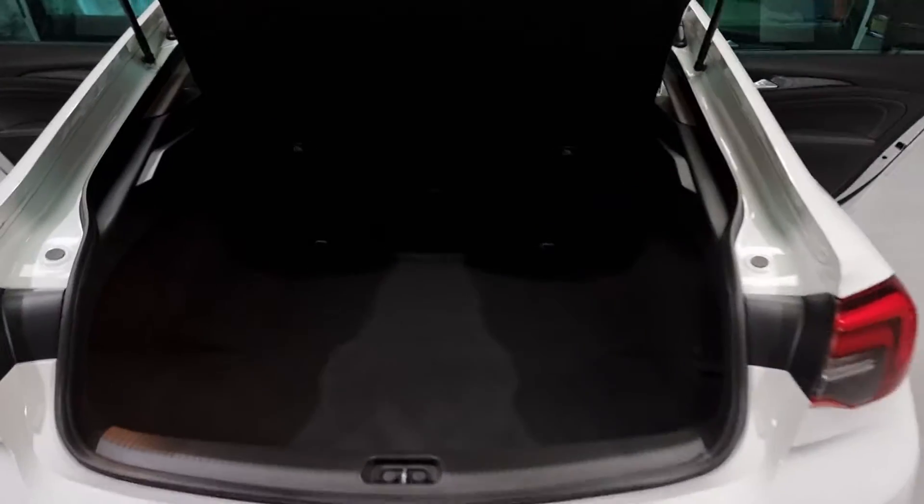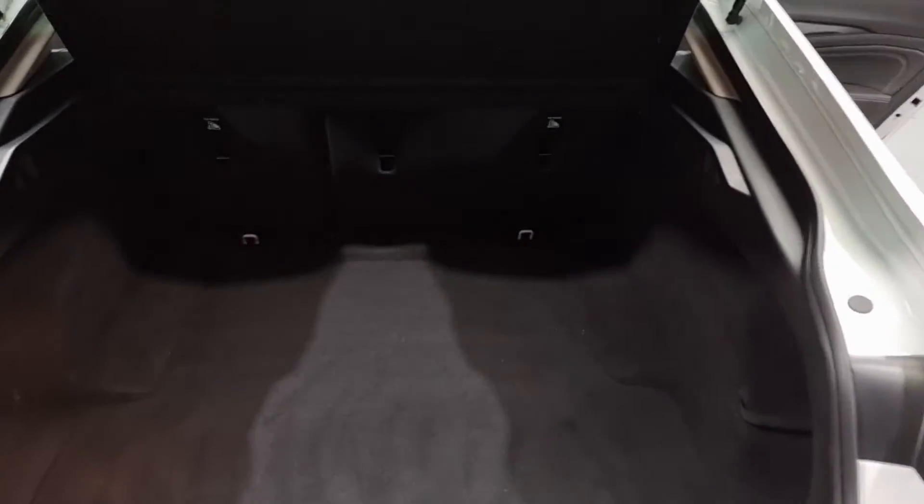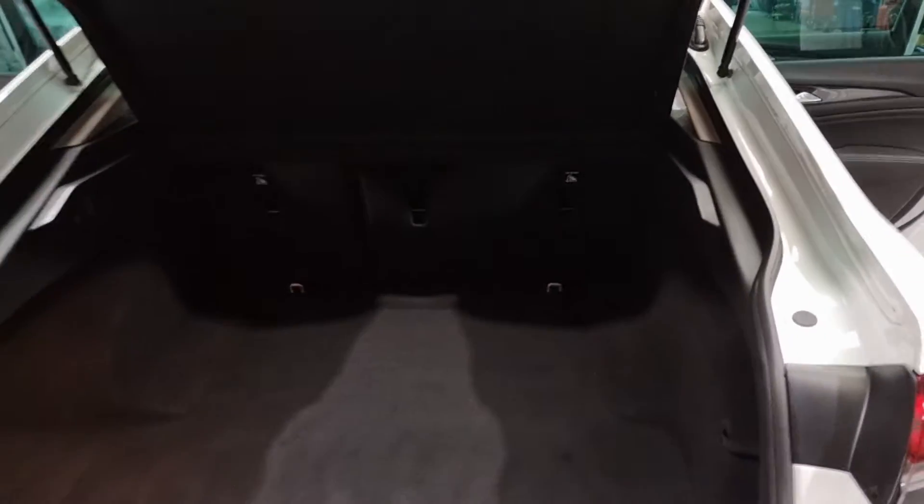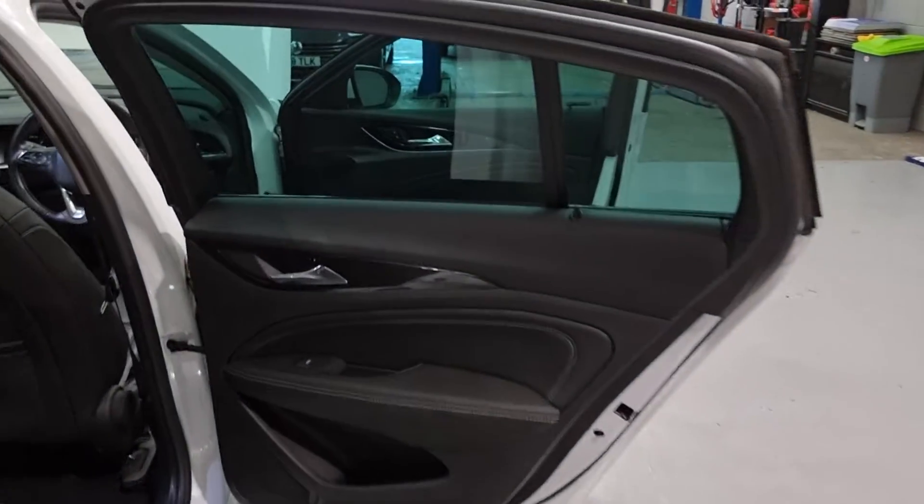Boot space, as I mentioned before — loads of room in the back. It's hard to see the depth just because of the lighting, but there is plenty of space. You have the option to fold down the rear seats if necessary, and we've got all of your anchor points for your child seats to make sure they're all nice and safe.